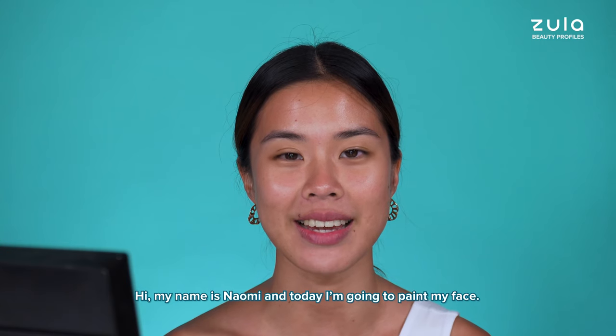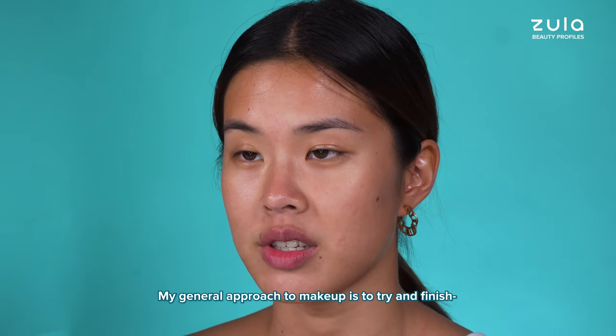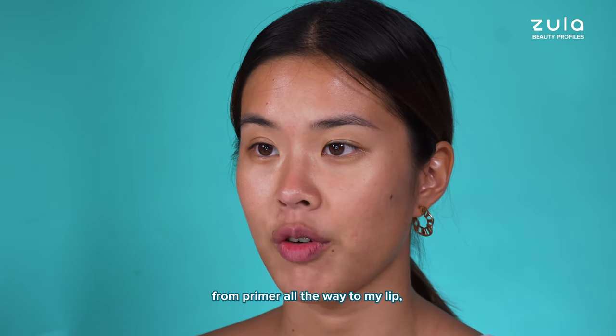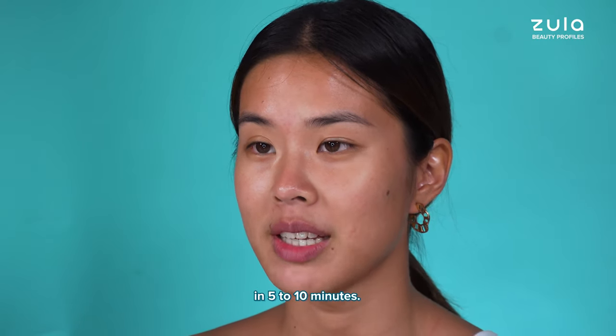Hi, my name is Naomi and today I'm gonna paint my face. I'm gonna show you my everyday makeup routine. My general approach to makeup is to try and finish from primer all the way to my lip in 5 to 10 minutes.